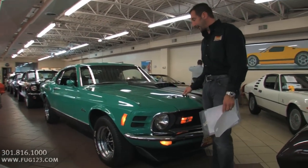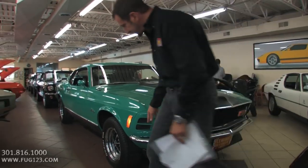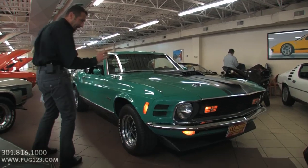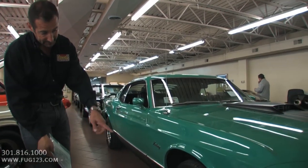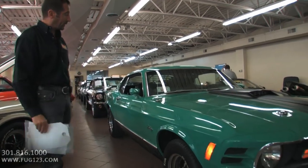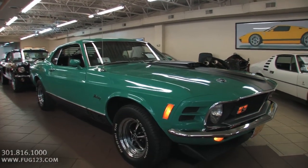I like the blacked-out treatment with the stripes on it. All new bumpers, stainless grill, lights, Magnum 500s, BF Goodrich Radial TAs. This one has disc brakes on it — you can't see them because they're behind the wheel, but they're all brand new too. Everything's kind of just redone. Got the front and rear spoilers.